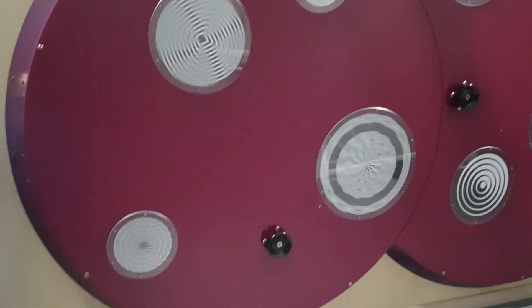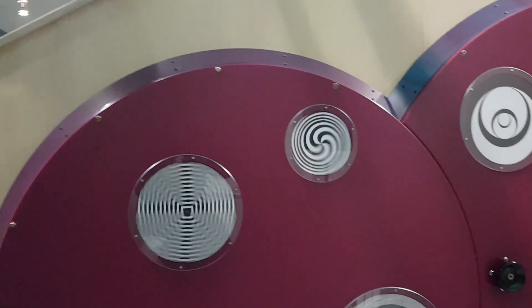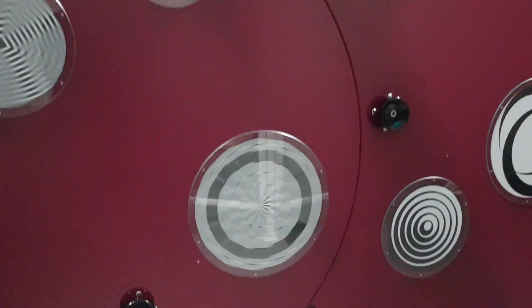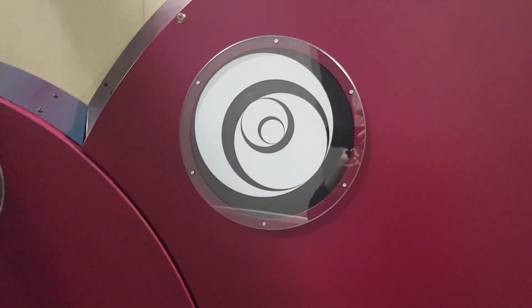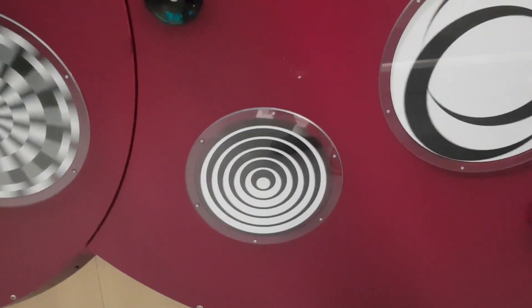Here we have some optical illusions. I have no idea if this will work when I'm filming them, but let's try it out. I'm curious what this one does — let's give it a shot. Nothing happened. Just that one. I'm disappointed.